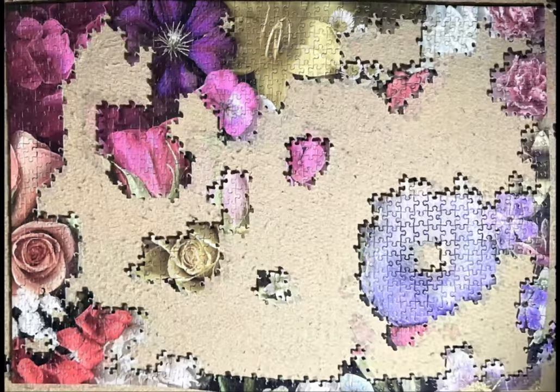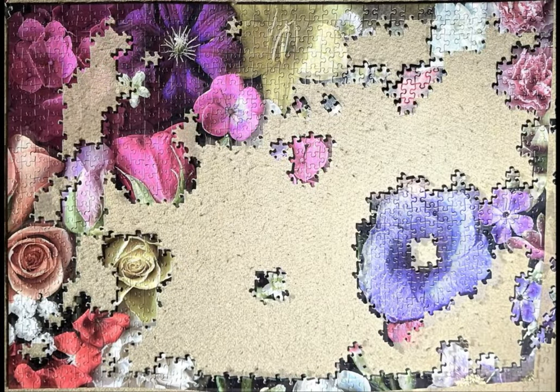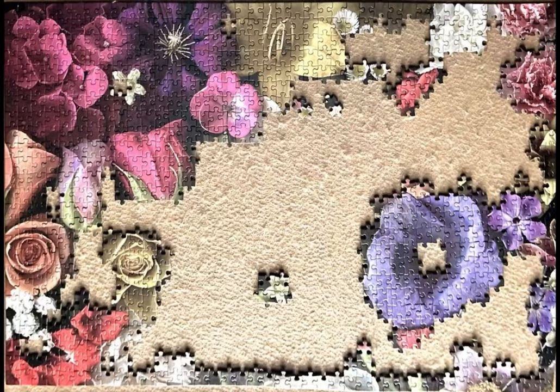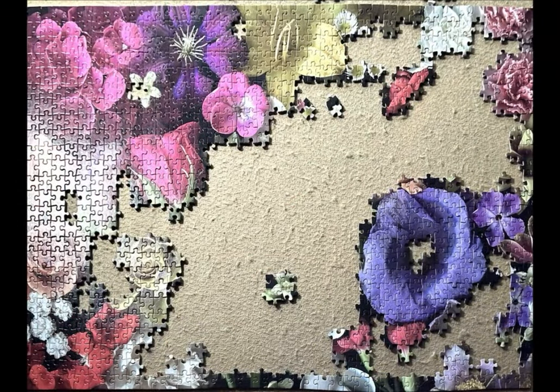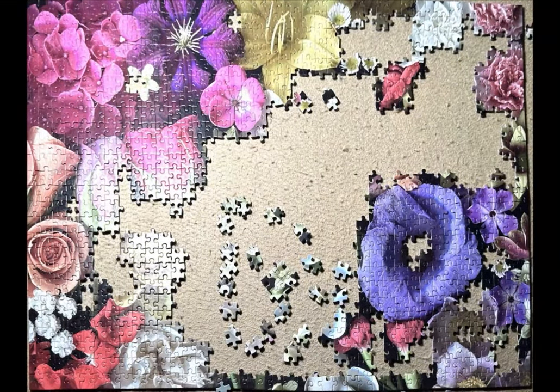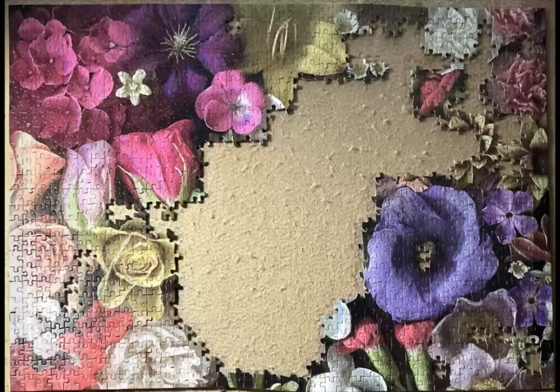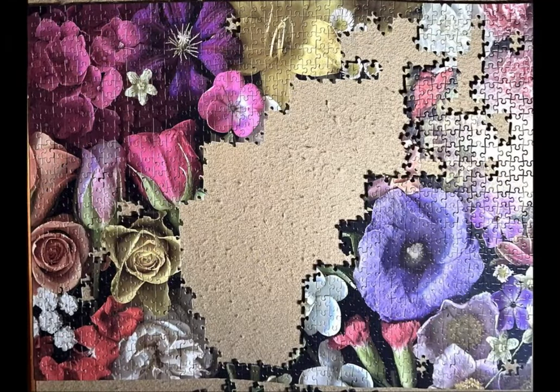I have to tell you, this was surprisingly easy. If we were to rate this puzzle on a scale of 1 to 10, with 10 being the most difficult, I would say it would rank around a 3 or a 4.